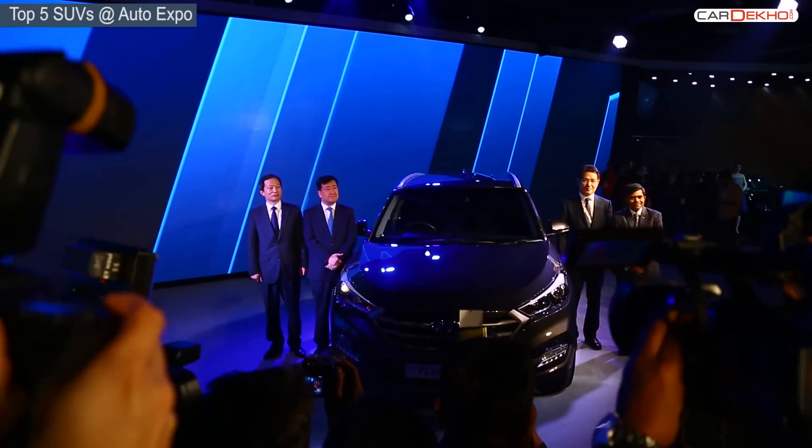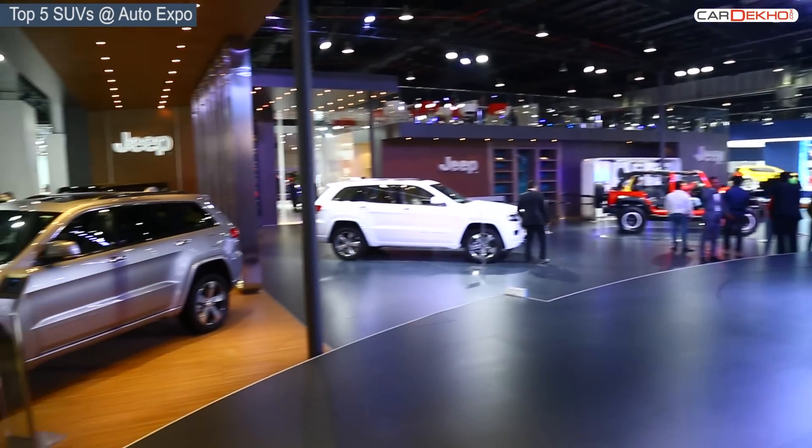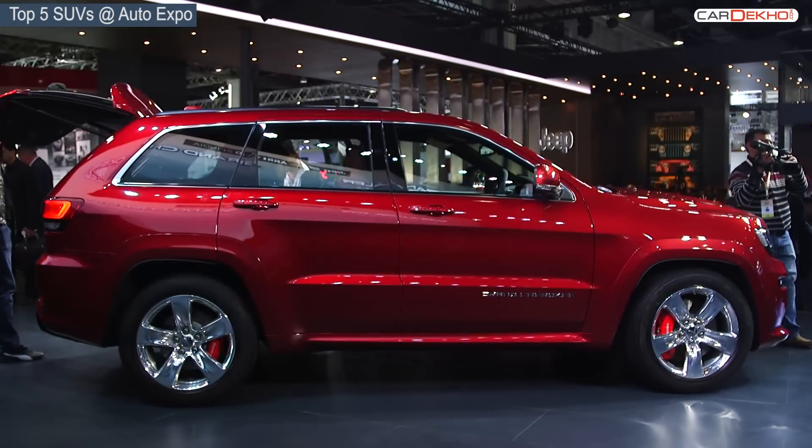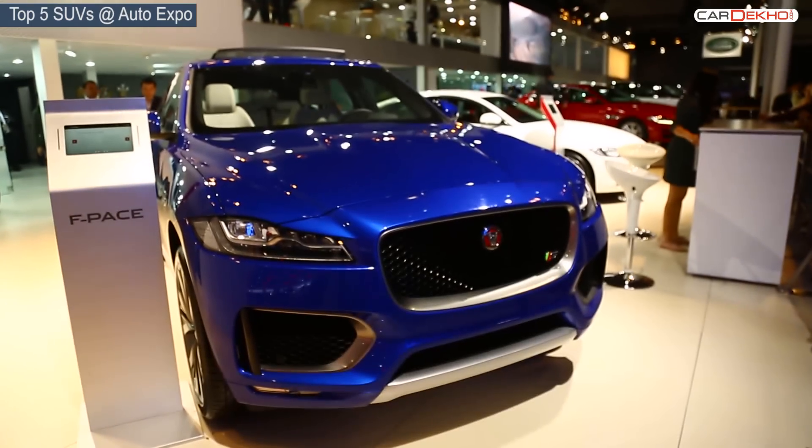SUVs have a unique and special place in the Indian car market, and that's why at this Expo a lot of SUVs were showcased. In a crowd, a few always stand out, and these are our picks for the top 5 SUVs showcased during the Expo 2016.